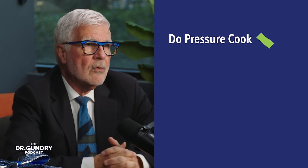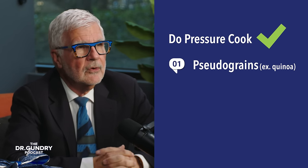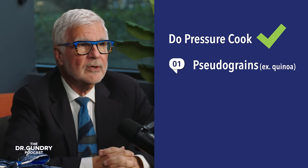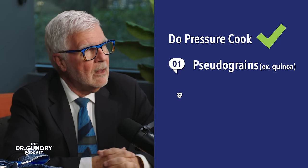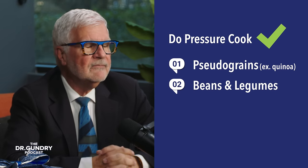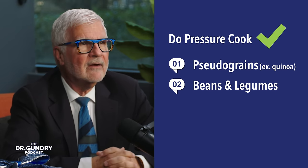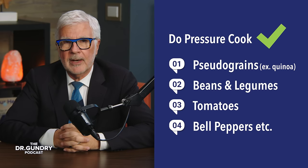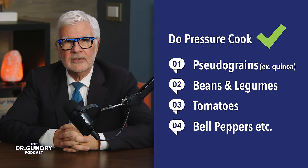But all the rest, like the more mischievous pseudo grains, like quinoa, you can put in a pressure cooker. All the beans and legumes you can put in a pressure cooker. If you really want to have all of the tomato or all of the bell peppers, you can use a pressure cooker.